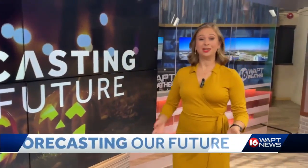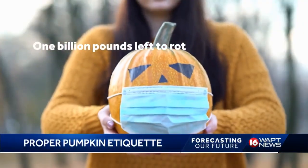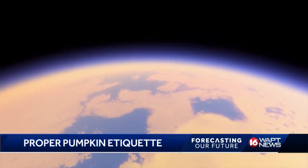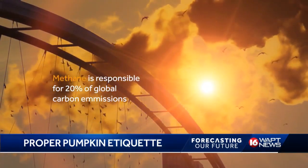It's typical to throw anything you don't need anymore in the trash, including pumpkins. But that can do more harm than good. An estimated 1 billion pounds of pumpkins are left to rot in landfills in the United States, releasing a type of greenhouse gas called methane into the air. Methane is the same gas released from vehicles and cow manure and is the culprit for 20% of global carbon emissions.